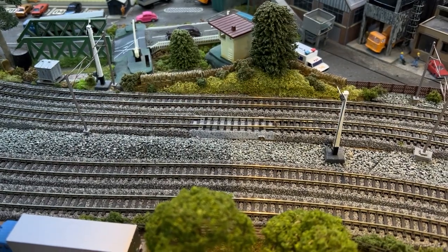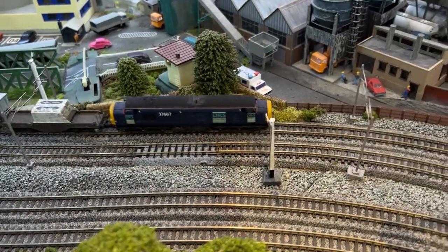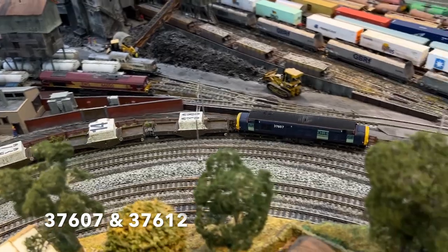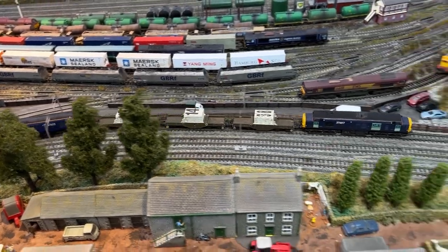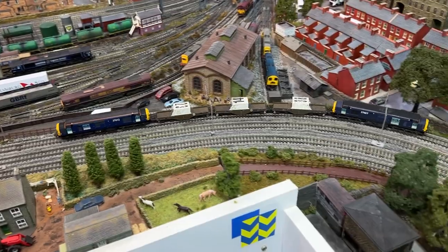The regular work that DRS are famous for is of course the movement of nuclear flasks, and back in 2005 this is the 1Z14 from Bassford Hall to Sellafield with both 37607 and 37612 in charge.